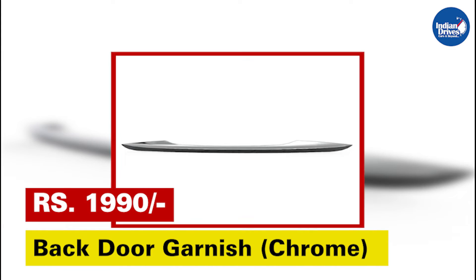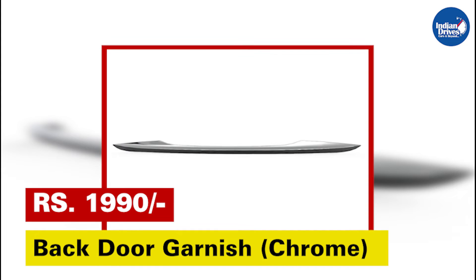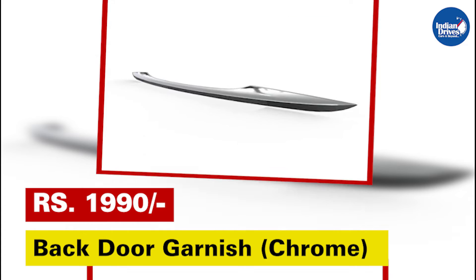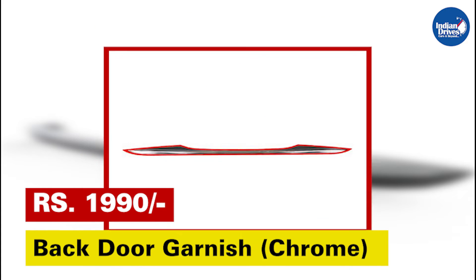Back door garnish chrome — add style to your car's exterior with the wide range of Maruti Suzuki genuine accessory garnishes. This will cost rupees 1,990.